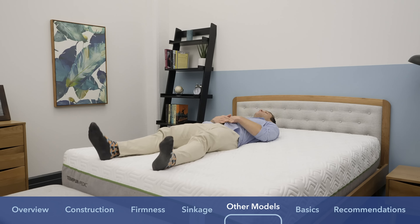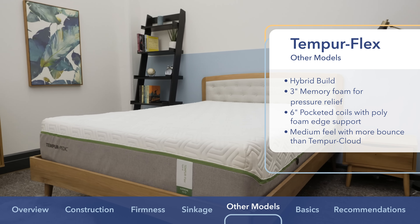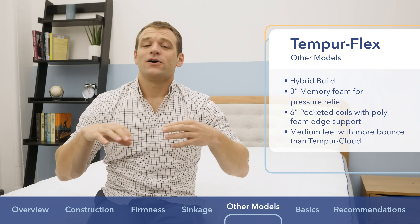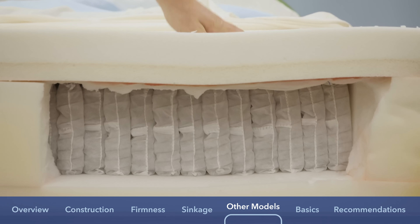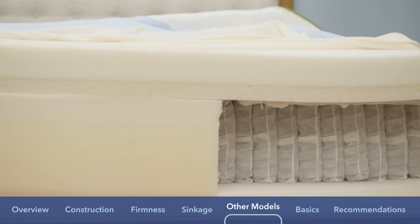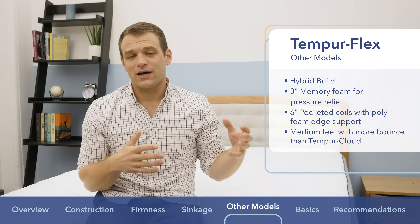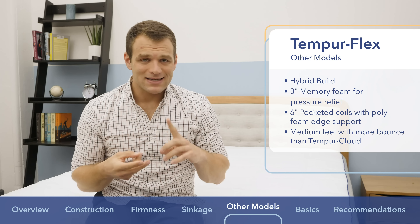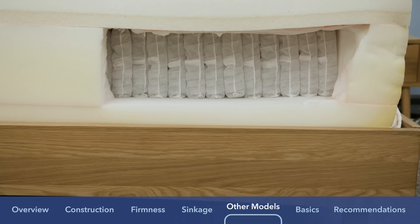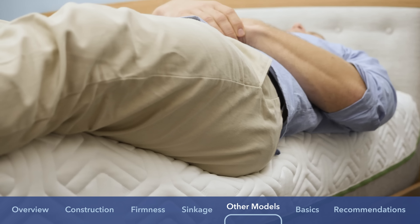Now let's talk about the Tempur-Flex, which is the hybrid model in the Tempur-Pedic line. On top of the Tempur-Flex mattress there is three inches of memory foam — so again you're going to sink into that for pressure relief — but below that, instead of more memory foam, you have a six-inch pocketed coil layer for support. You're going to sink in for pressure relief but get a little bit more bounce on the Tempur-Flex than on the Tempur-Cloud, so you can change positions a bit easier — a little nicer for combo sleepers. The Tempur-Flex and the Purples 2, 3, and 4 all have high-density polyfoam edge support wrapped around their pocketed coil layers, allowing you to sleep all the way to the ends of the bed.